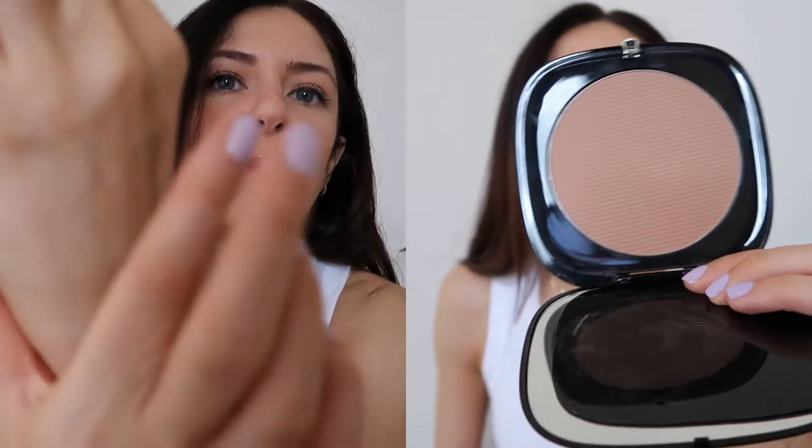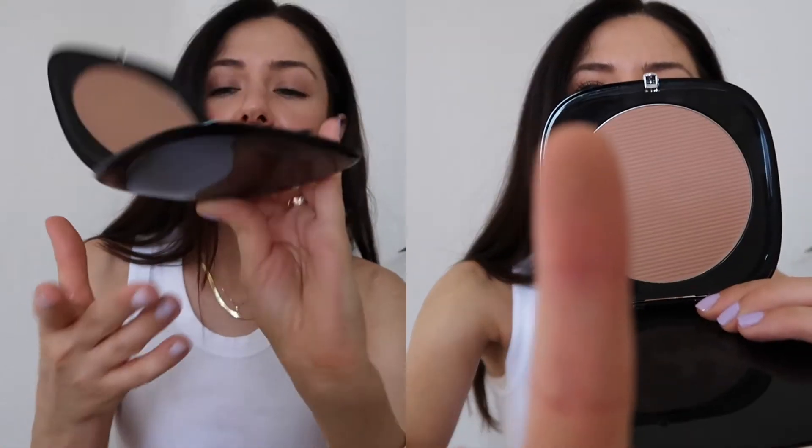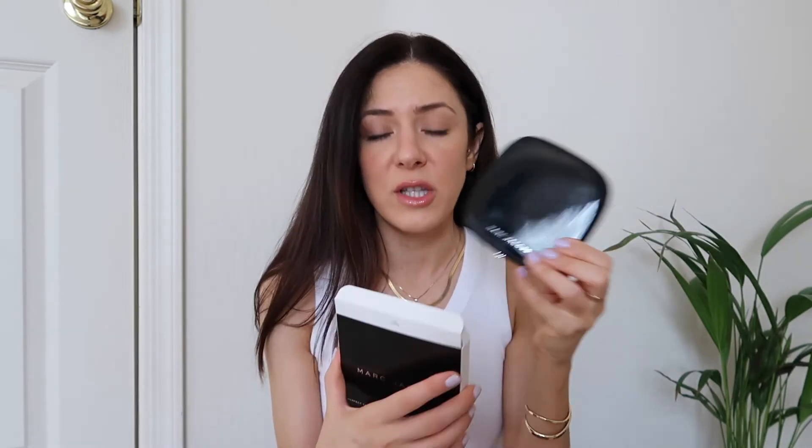It has great packaging — it's high-end makeup with a huge mirror — and the bronzer is very nice. It's on the lighter side, but I like this particular tone that I can wear all over my face. Marshall's had a lot of Marc Jacobs products, likely because the brand changed their packaging to white. The product is the same; they just updated the packaging, which is why you can find them at Marshall's at a very affordable discounted price.